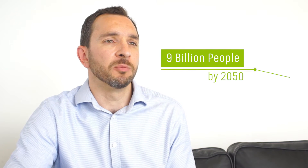We need to find a route to feed 9 billion people by 2050, to deliver sustainable business for Olam and not impact on the water needs of anybody else.